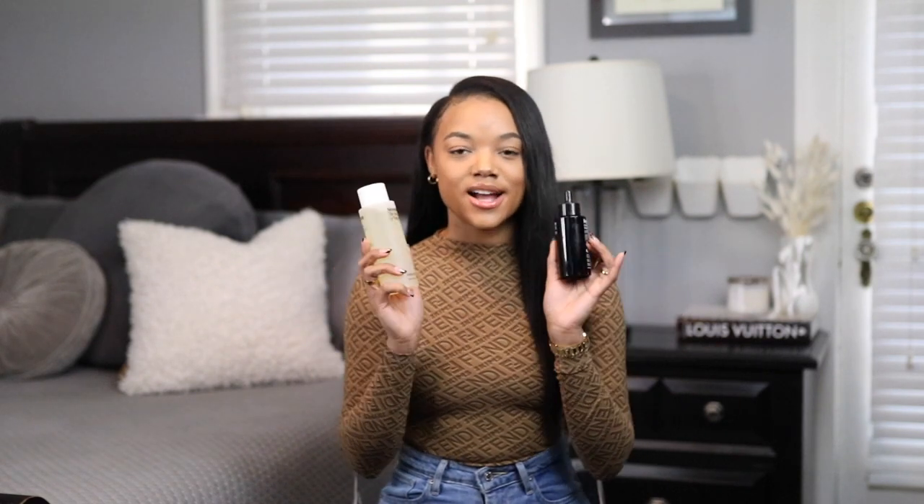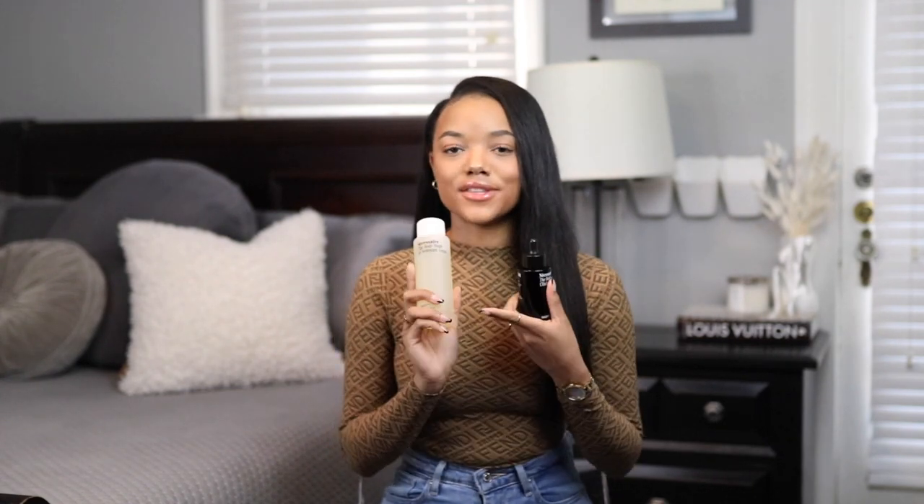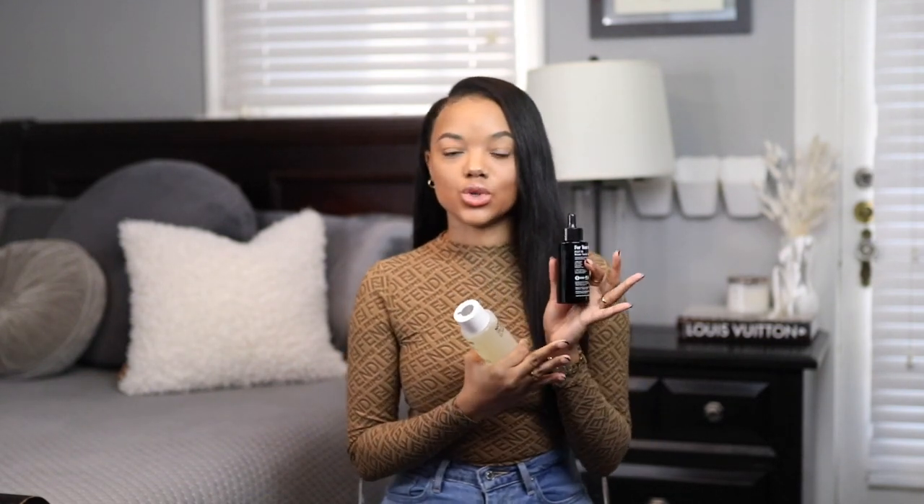Next I headed to Sephora and grabbed two products from Nécessaire. The first is a body wash and the second is a body oil. I get very dry skin in the winter so I was looking for products to nourish my skin from the start of my shower routine. The body wash is supposed to be like a multivitamin for your skin, and I heard that if you mix the body oil with a lotion it makes a really good moisturizer.